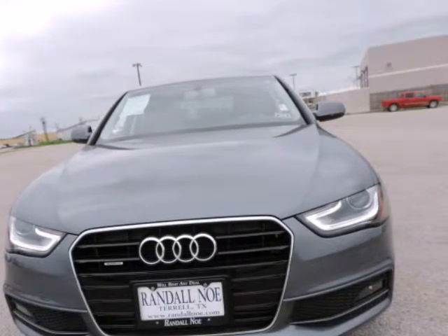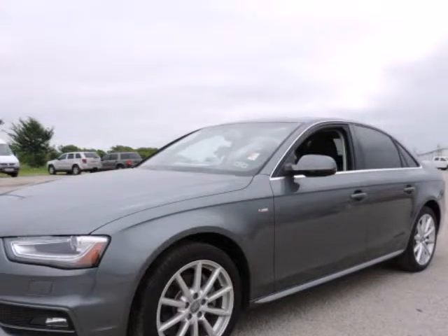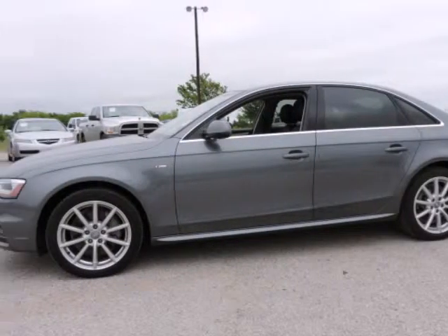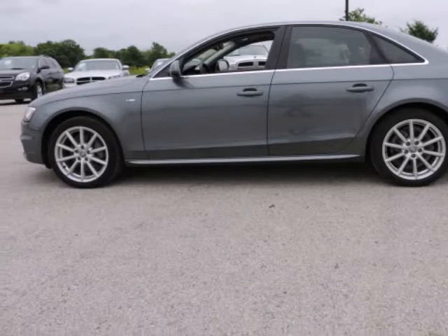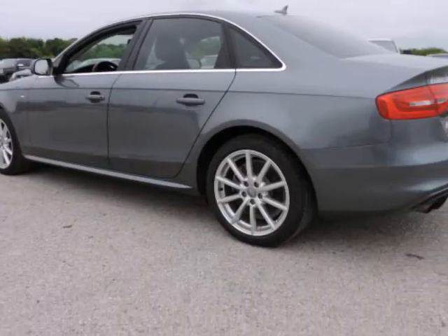Monsoon Gray Metallic, Black with leather seating surfaces, 3-step heated front seats, 3-zone automatic climate control, ABS brakes, alloy wheels, anodized aluminum window surrounds, Audi Advanced Key, Audi MMI Navigation, Auto-Dimming Heated Exterior Mirrors, Auto-Dimming Interior Mirror with Digital Compass.